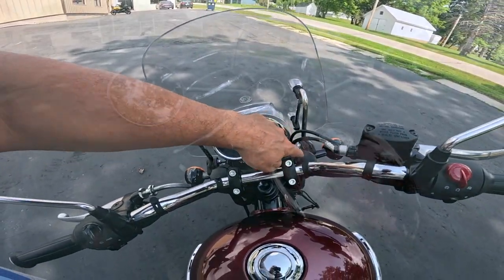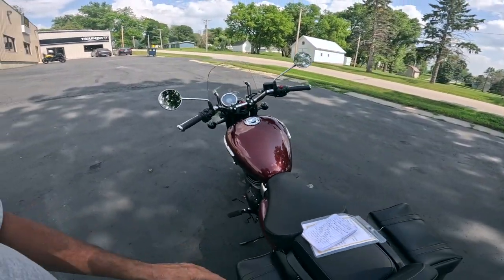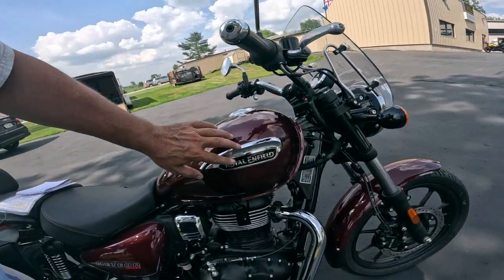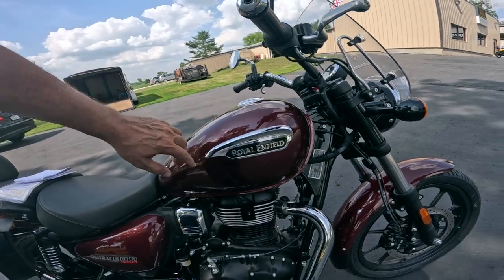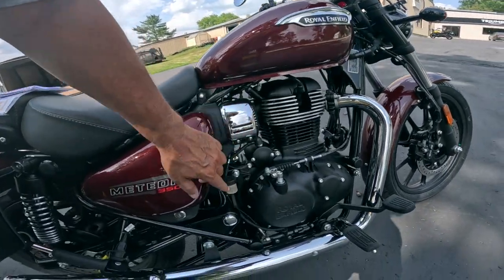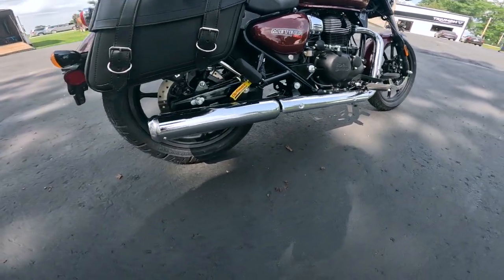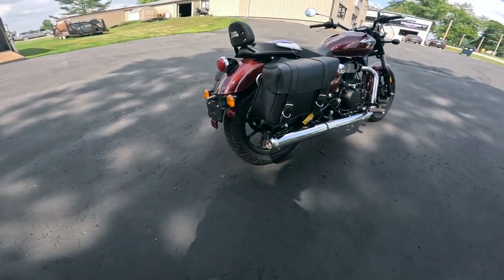There are covers on the forks. Look at the chrome gas cap, the giant chrome badging with the black enamel backing. The chrome on this — even the swingarm pivot is chromed. Just very well done. Of course, tubeless tires because you have the mags.